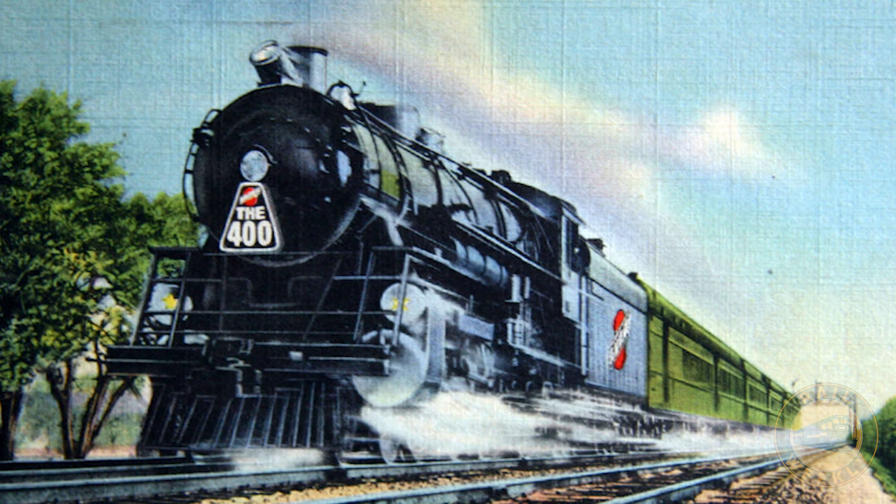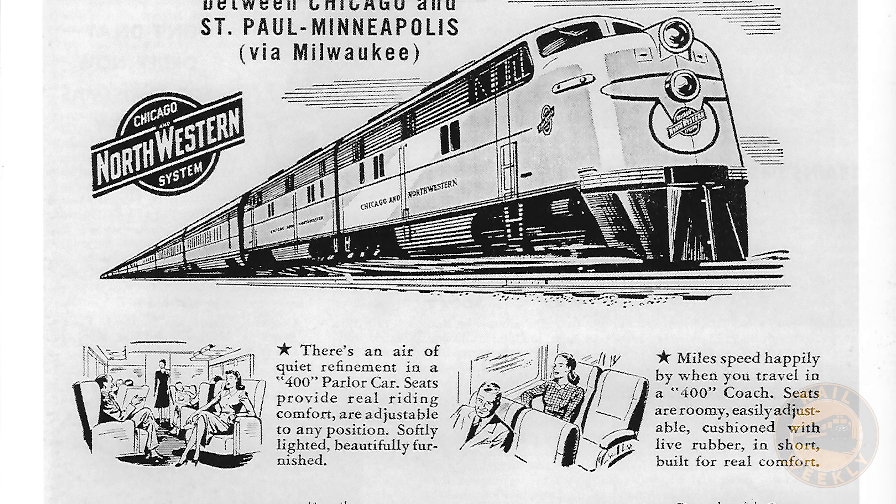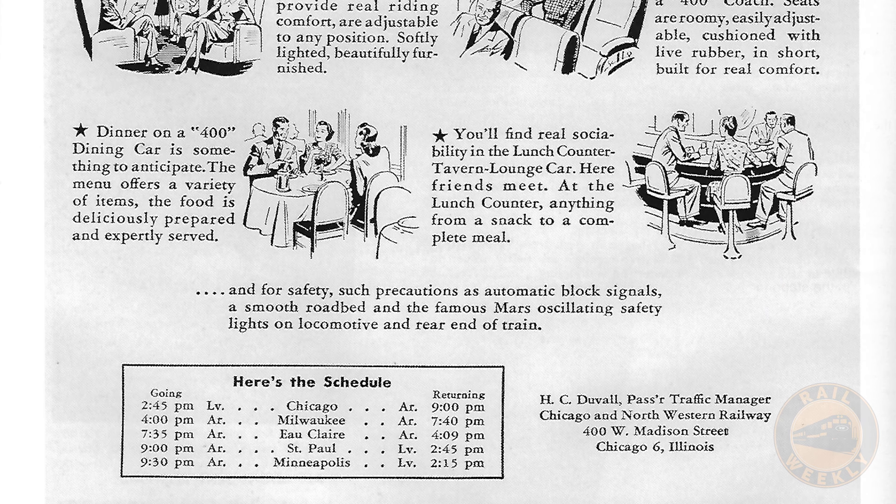Beginning in 1935, the Chicago and Northwestern Railway ran their famous Twin Cities 400s. The 400 name implied that the high-speed, high-priority trains would travel 400 miles in only 400 minutes. The actual route was 420 miles, with the fastest scheduled service taking only 6 hours and 15 minutes — an hour and a half shorter than today's journey.